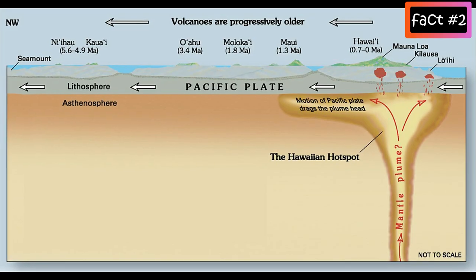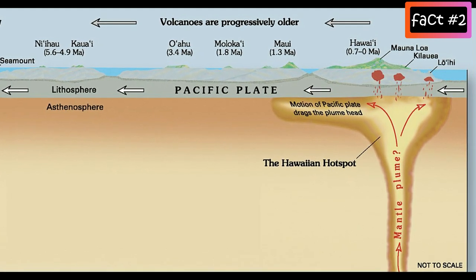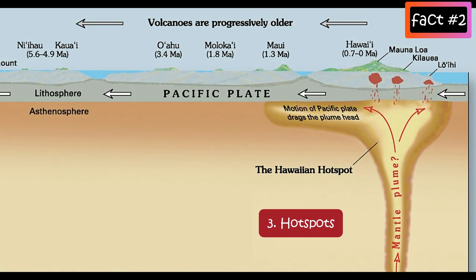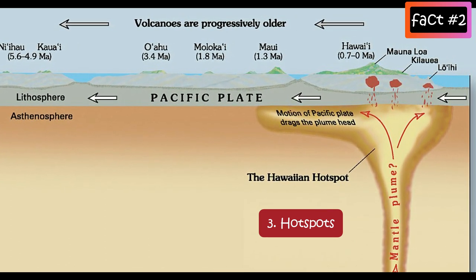A third scenario, where volcanoes are away from the plate boundaries, is explained by hot spots. Hot spots are places within the mantle where rocks melt to generate magma. Volcanoes result from the slow movement of a tectonic plate across a fixed hot spot deep beneath the surface of the Earth.